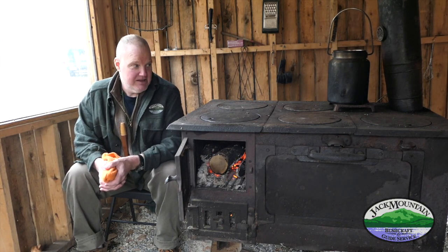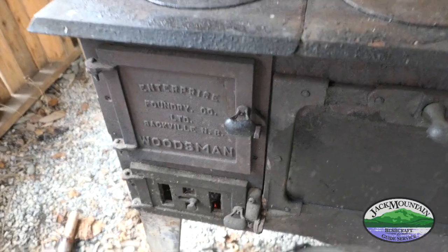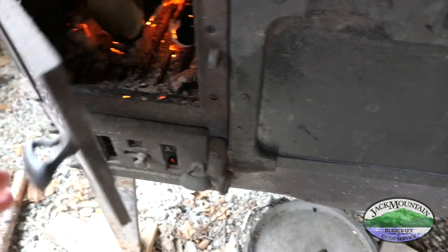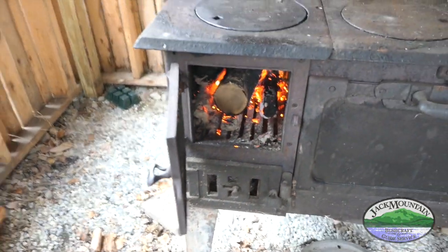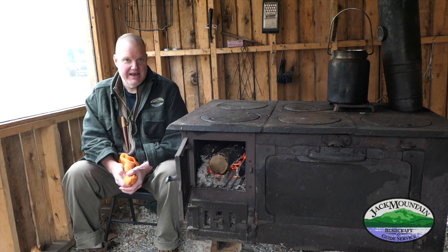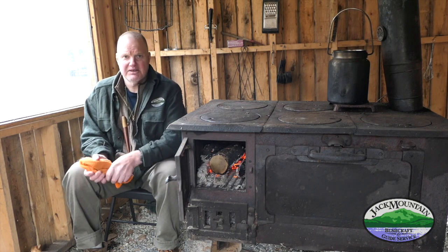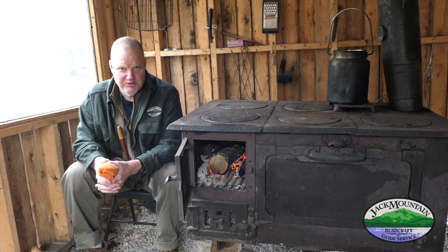Because we get this thing going — this big thermal mass — and it stays nice and toasty in here in the cook shed. This is a really big addition to being able to cook and stay nice and dry. It also doesn't suck when it's really cold out like today, kind of cold and snowy.